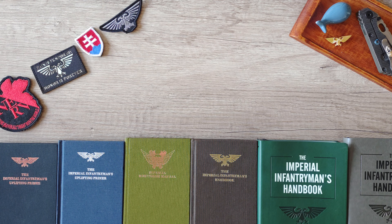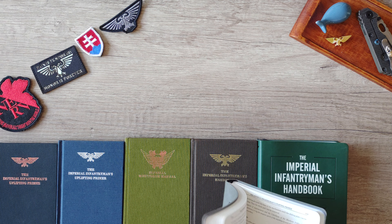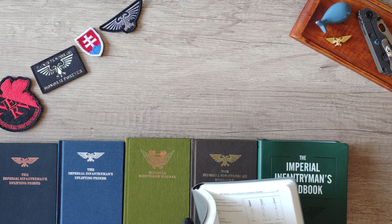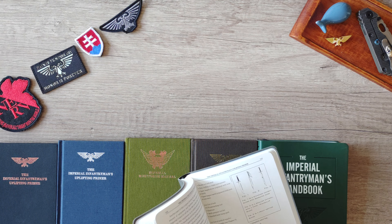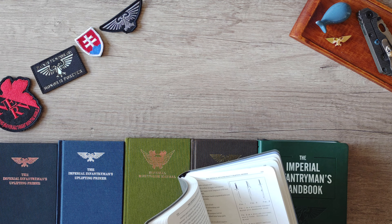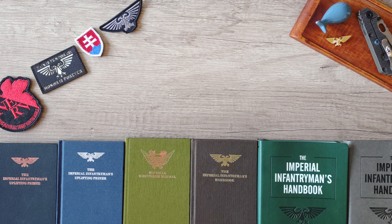If you like one, go check out eBay and you will probably find a really nice and interesting book — one that is available to the common soldier of the Astra Militarum in the Warhammer 40,000 universe. Thanks for watching, and have a wonderful day. Hope to see you soon — bye!